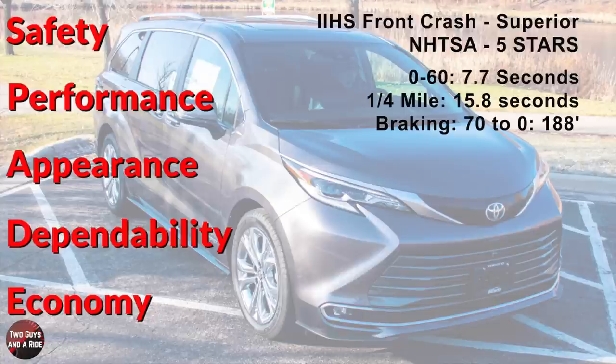Performance: 0 to 60 in 7.7 seconds, standing quarter mile 15.8 seconds at 88 miles an hour, top speed 116 miles an hour, and 70 to 0 braking in 188 feet.